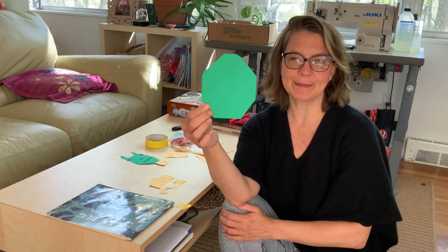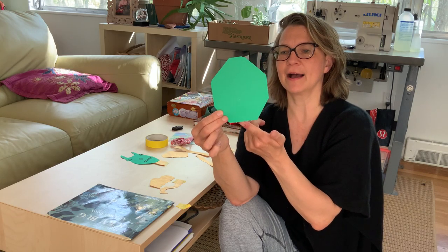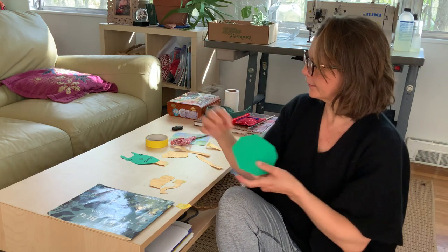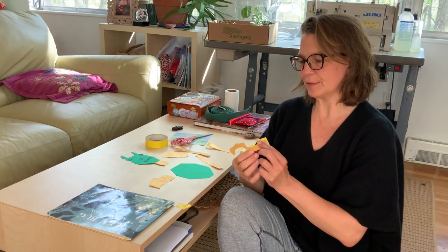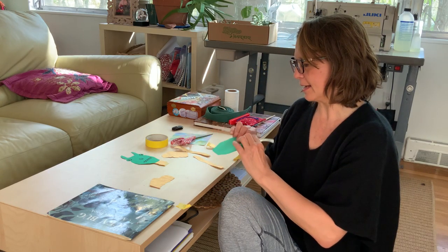This is the shape I made for the body. Let's count the sides: one, two, three, four, five, six, seven, eight. So do you guys remember what that's called? An octagon. The octagon body is going to have some legs, and I cut out some really cool shapes out of some gold paper. I'm using masking tape to stick everything together.